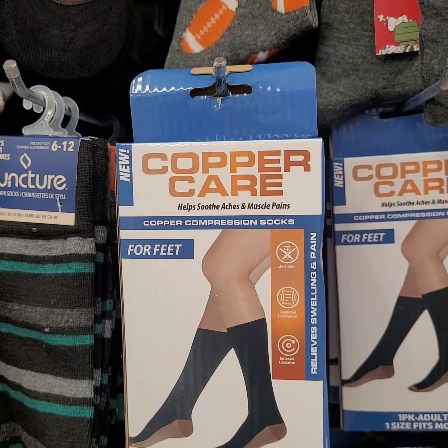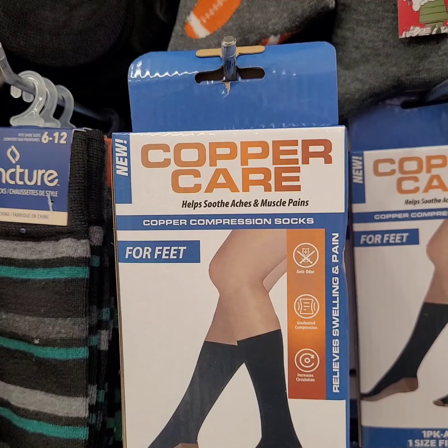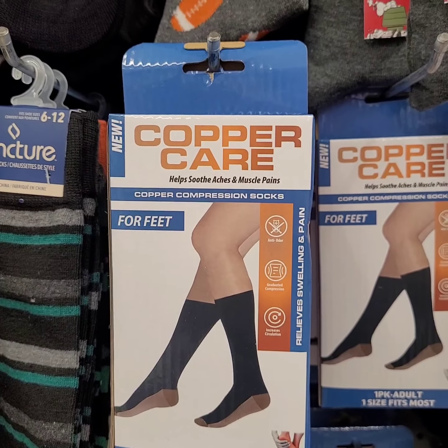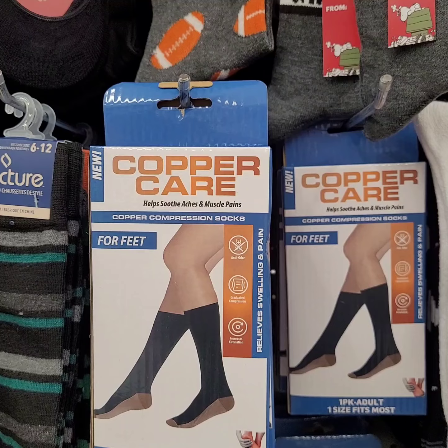Y'all, what in the entire world — look at these at Dollar Tree for $1.25: compression socks. Interesting.